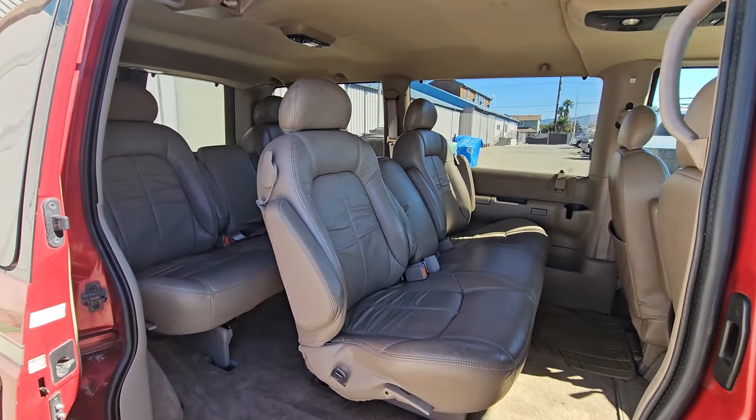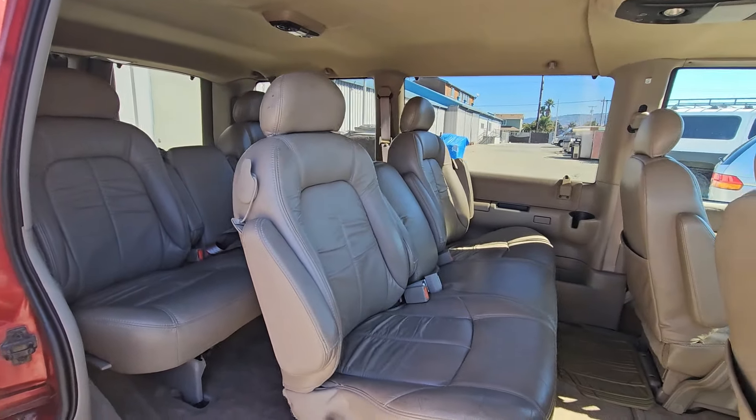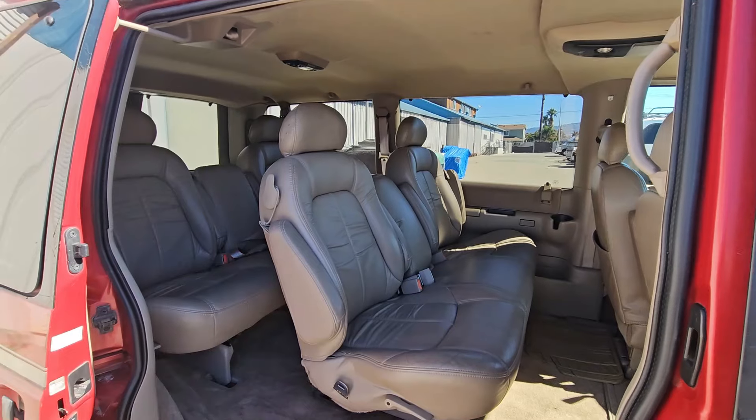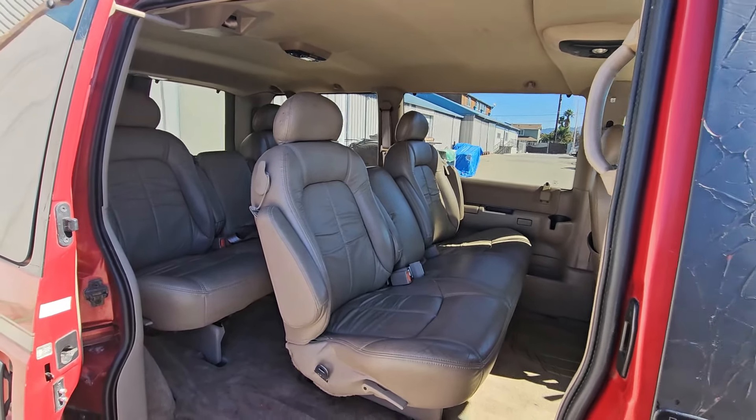So what I'm going to do next is go ahead and remove the second and third row seats to install a Level 1 camper build inside this van and show you this vehicle as a camper setup for up to two individuals.